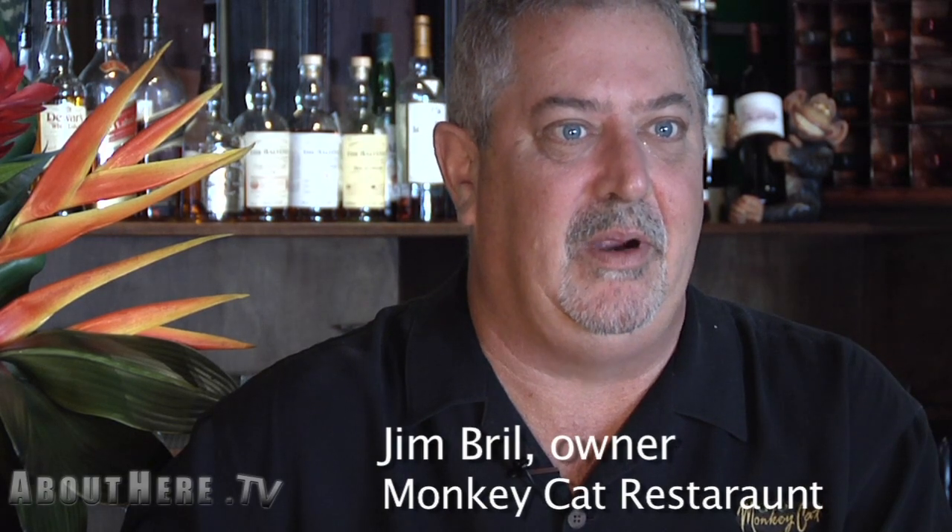My name is Jim Brill. My wife Trish and I own the Monkey Cat Restaurant in downtown Auburn. I started washing dishes when I was 14 years old and I'm still in the restaurant business, except now I own the dishes.